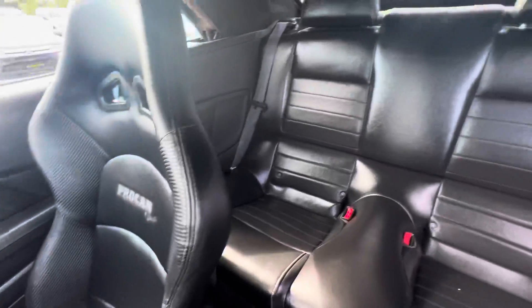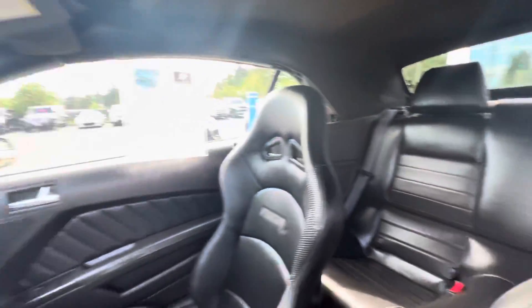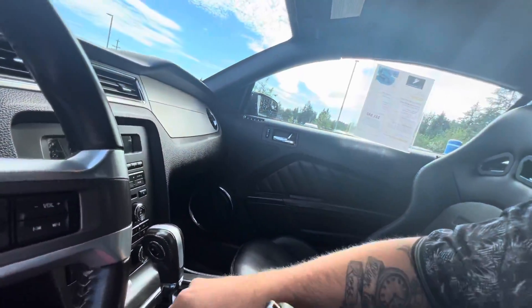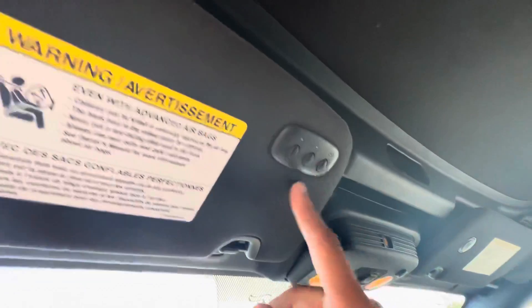Back behind me you've got rear seats with child anchors, ready for the kiddos. I'm going to come show you the trunk as well — and don't let me forget, this thing has three garage door openers.